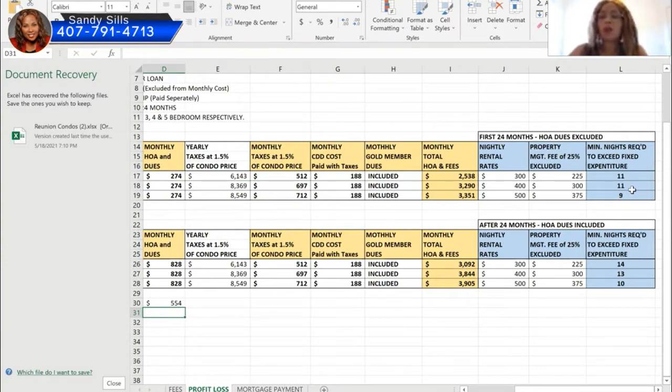These figures tell you how many nights you need to be booked to cover your monthly payment including the 25% management fee. For the three bedroom, you need at least 11 nights to break even. For the four bedroom, also 11 nights. For the five bedroom, at least 9 nights. So if you had 20 bookings in a month, the first 11 go to expenses and the remaining 9 are profit. You should add one extra night to cover electricity and gas, which the HOA does not cover.